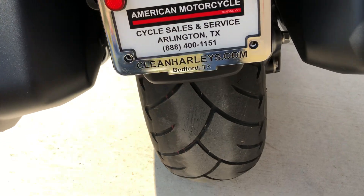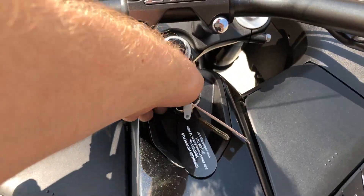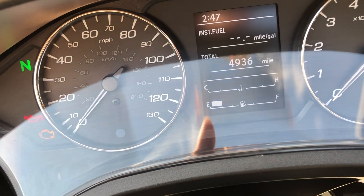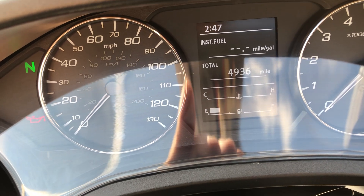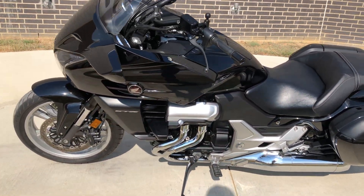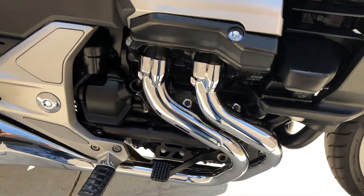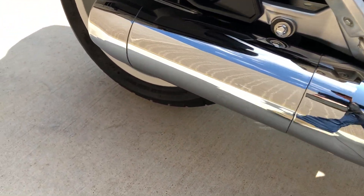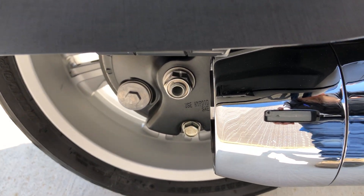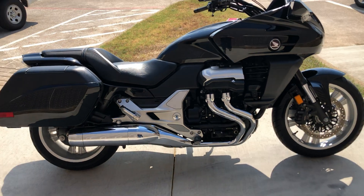The bike's got low miles — just under 5,000 miles. Good tread on the rear tire as well.